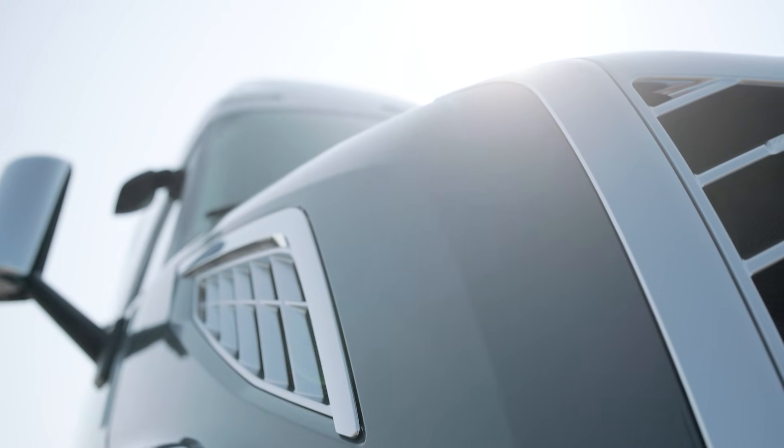Knowing what mode the truck is in, where the key should live, and how each mode behaves is the difference between a tech who chases battery drain for hours and one who fixes it in five minutes. That's it for this Tech Fix topic. Pass this on to the rest of your shop — it'll save someone's Saturday call-out. Catch you next time on Tech Fix.